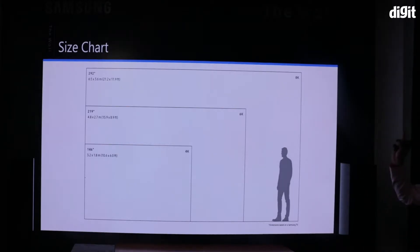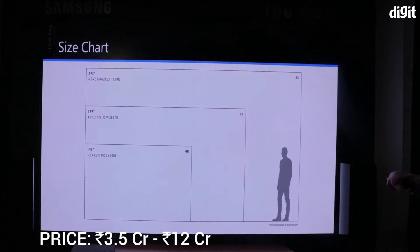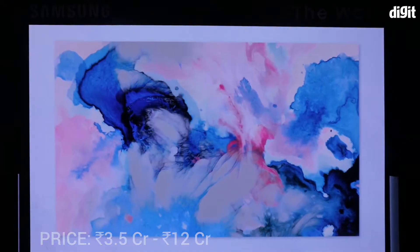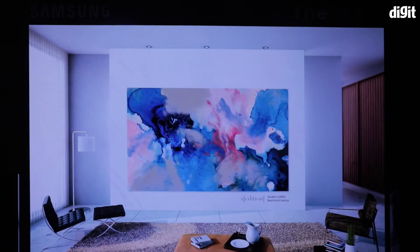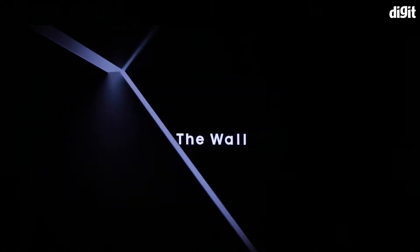Let's recap: Samsung's The Wall is available in 146-inch, 219-inch, and 292-inch screen sizes, with a price tag ranging from 3.5 crore rupees all the way up to 12 crore rupees. Needless to say, this is for those who want to dedicate an entire wall in their house to entertainment. But is this state-of-the-art entertainment? Well, that's what we're here to find out.